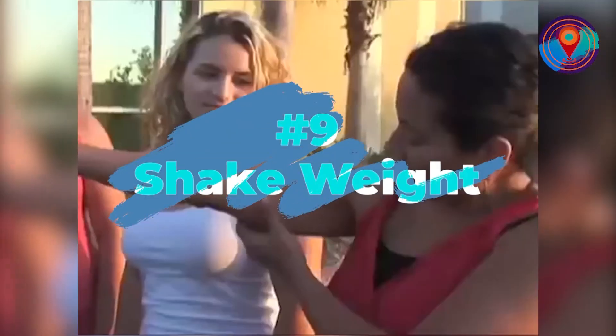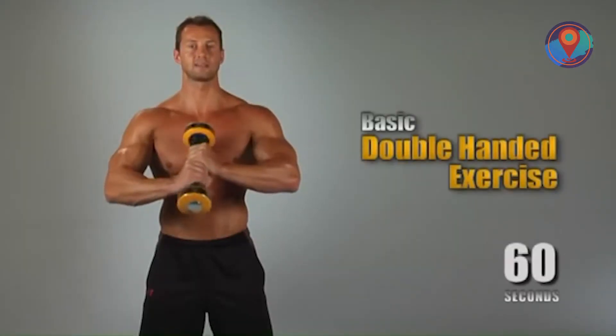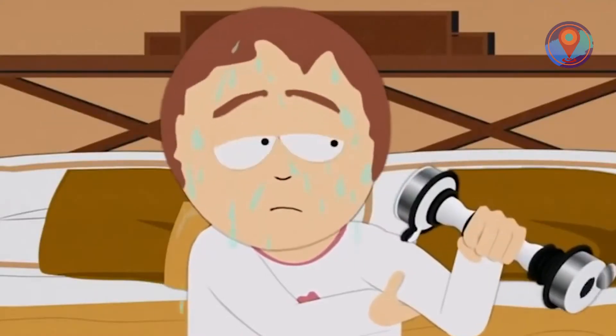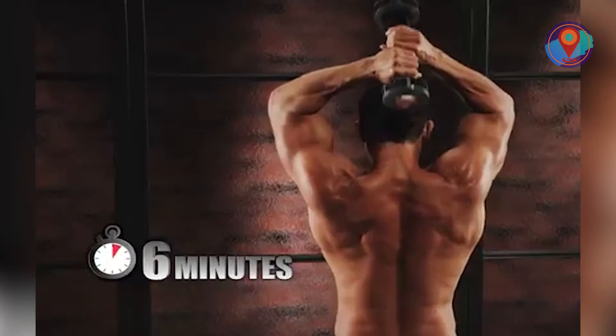Number 9: the Shake Weight. I can definitely use some firming under my arms, so how does this shake weight thing work? The ad says it jacks up your arm muscles through the power of dynamic inertia — which may or may not be the scientific name for, you know. And all it takes is six minutes a day to get those toned arms you've been dreaming of.